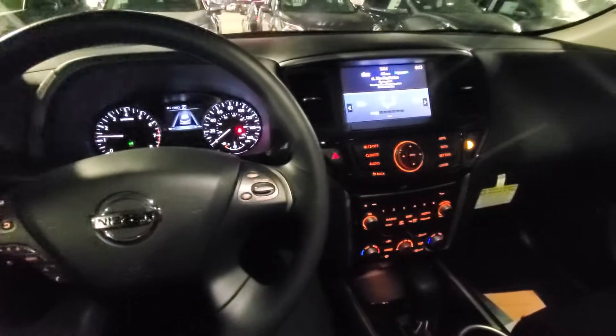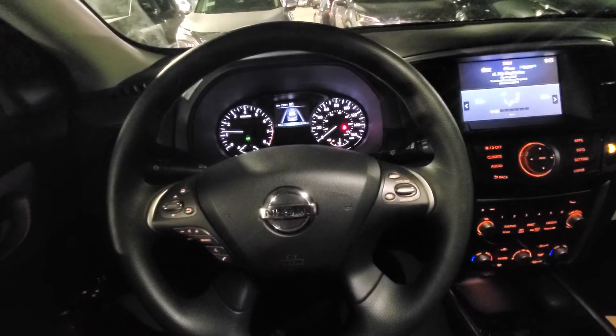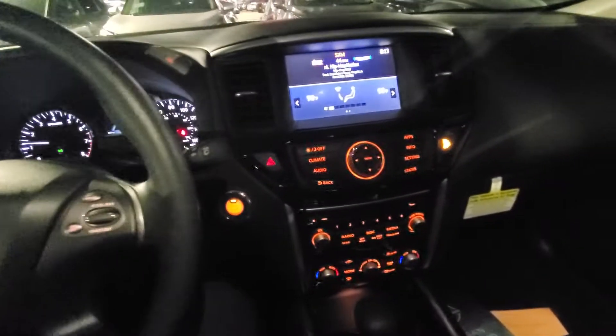Hey Janet, this is Andy. Sorry for the long wait. I wanted to show you a little bit on the inside of this Pathfinder I told you I would get pictures of for you. I'm going to make a video instead.